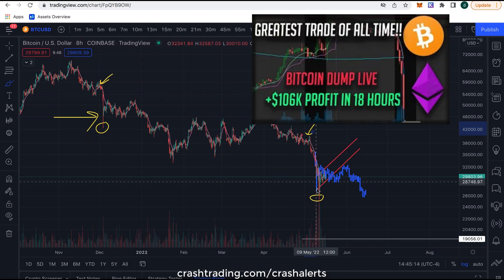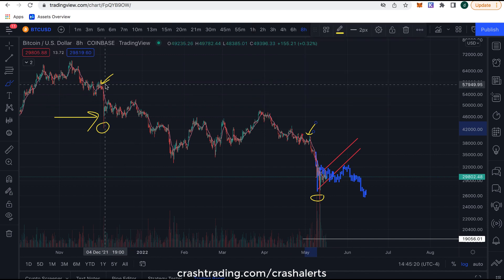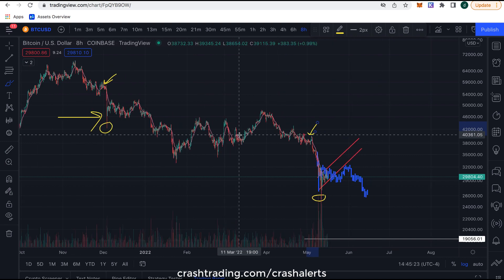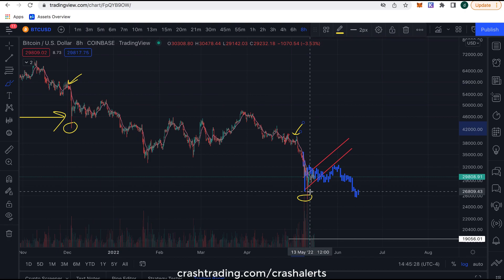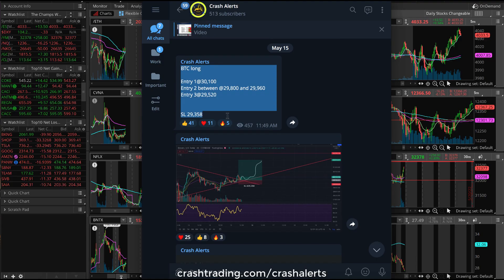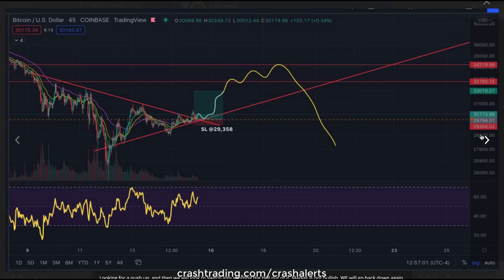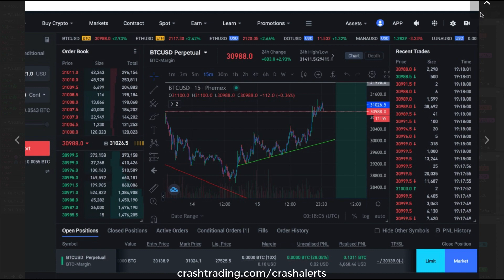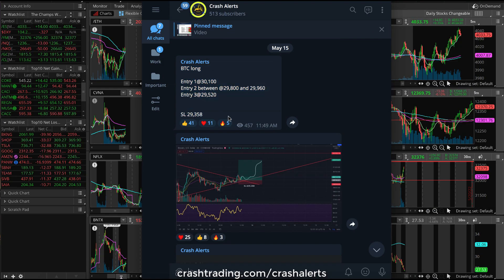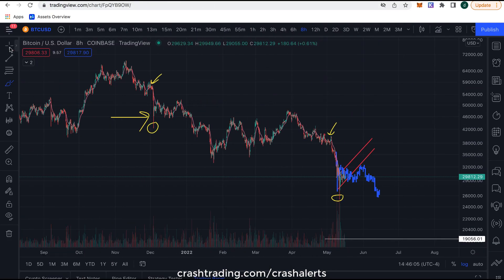We shorted here and made $100,000 on that drop. If you're not in the Telegram alerts, it's the first link below this video — I send you entries and stop losses on the trades I'm taking. For example, this Bitcoin long we took yesterday: I alerted everyone with entries and stop loss, sent out a picture of what I think price is going to look like, and we closed out the trade for about a $4,000 profit. Simple entries, exits, stop loss — first link down below.